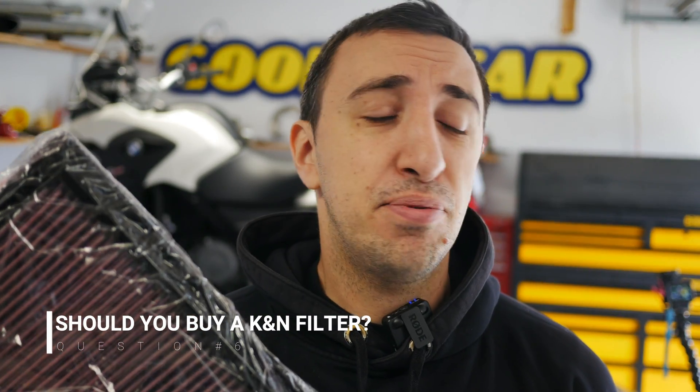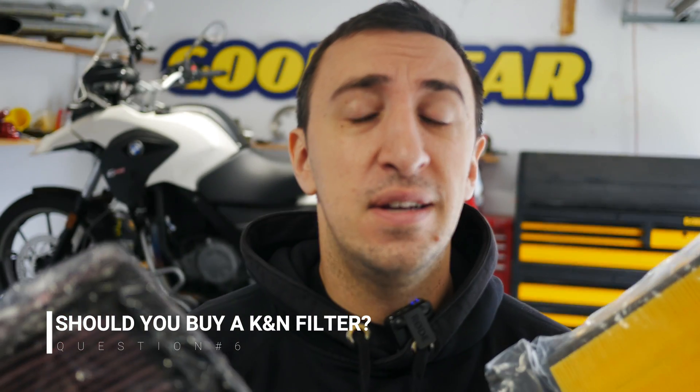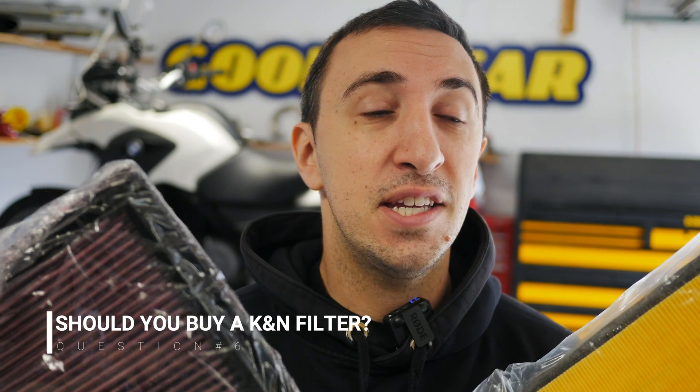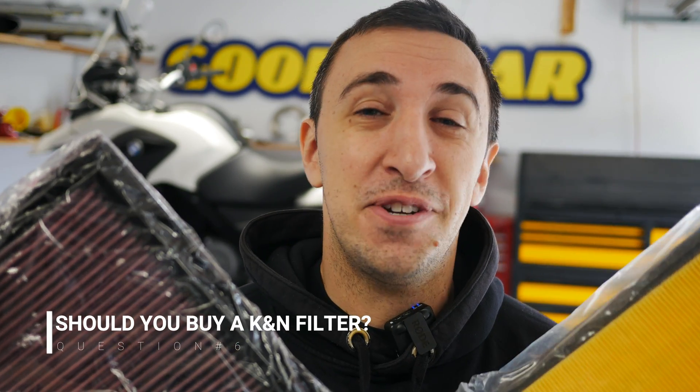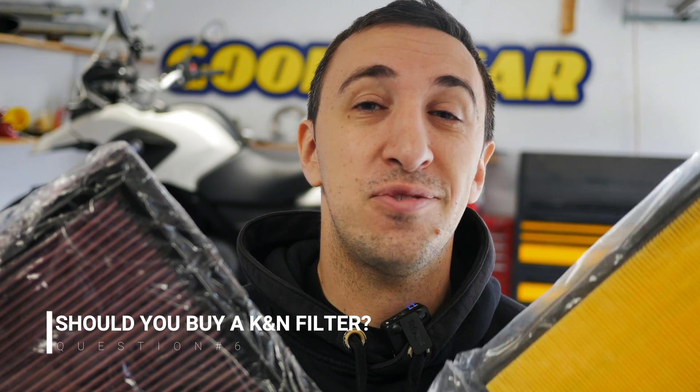So is the K&N filter actually worth it? It's twice the price of a standard paper air filter. But if you're like me and you've bought both to compare, you've got to figure out which one you're going to keep and which one you're going to set aside.